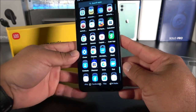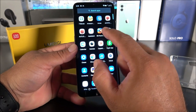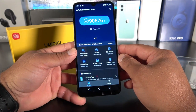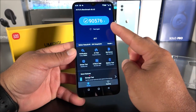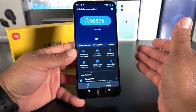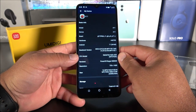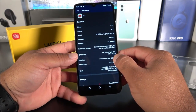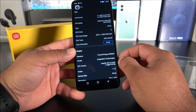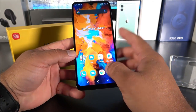I ran the AnTuTu Benchmark, downloaded directly from the browser. This is just for reference — it scored around 90,000, while current flagships score nearly 700,000. That's a low score, but this phone is mainly meant for phone calls, web browsing, and basic gaming — not hardcore use. If you want to max out games or run demanding apps, this is not the phone for you.